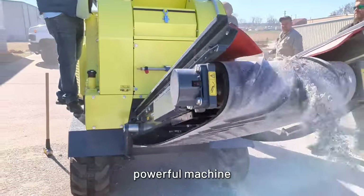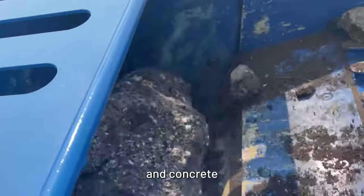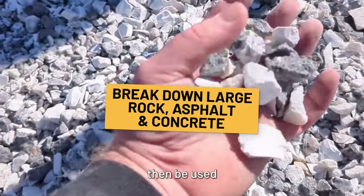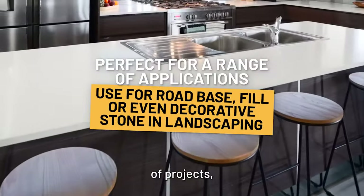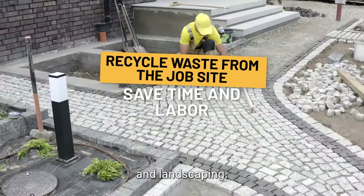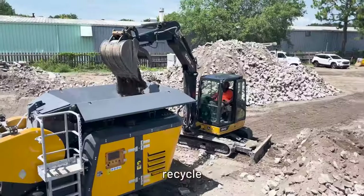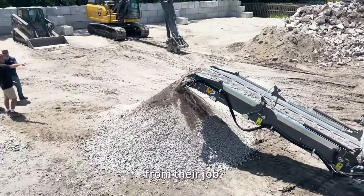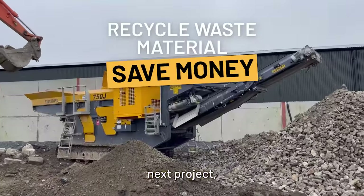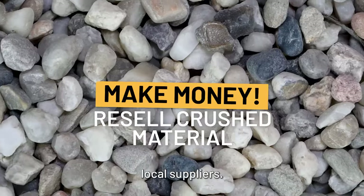The crusher is a powerful machine that breaks down large pieces of rock, asphalt, and concrete into smaller, more manageable pieces. These pieces can then be used on a whole range of projects — for example, road base or fill, and even decorative stone and landscaping. Contractors use crushers all the time to help them recycle waste demo material from their job sites. Crushing their own material means they can reuse it on their next project, saving themselves thousands of dollars on buying aggregate from their local suppliers.